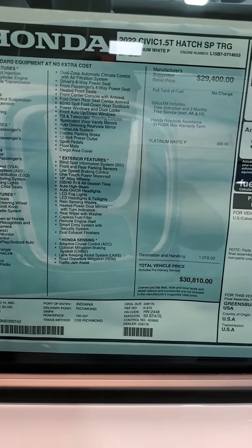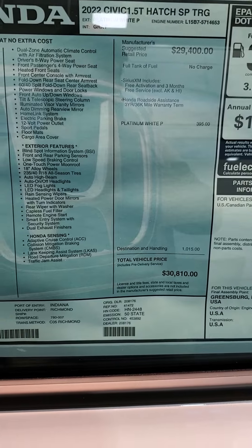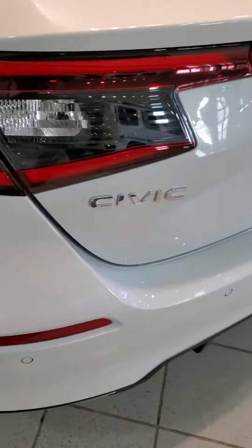Hi guys, this is the new 2022 Civic Hatch Touring. It's $30,810.